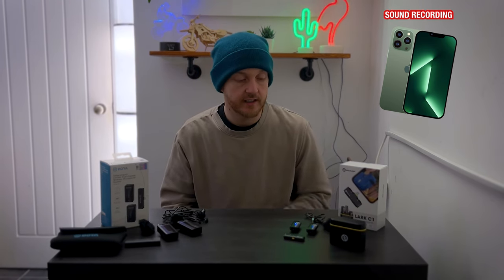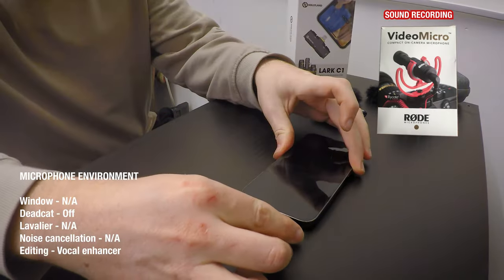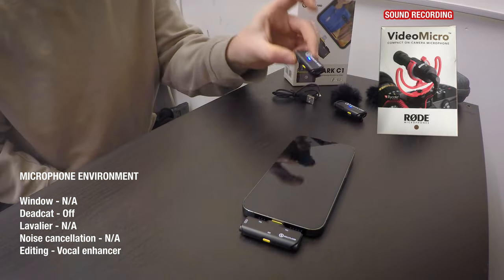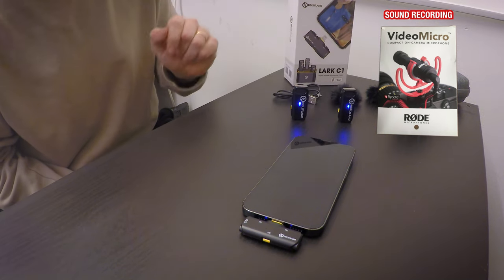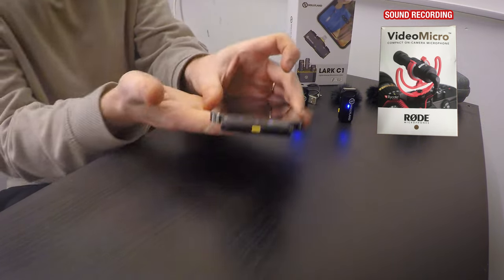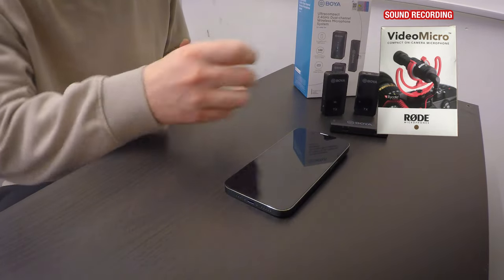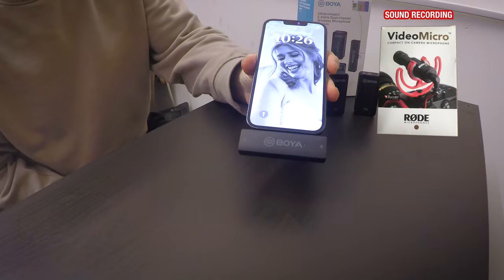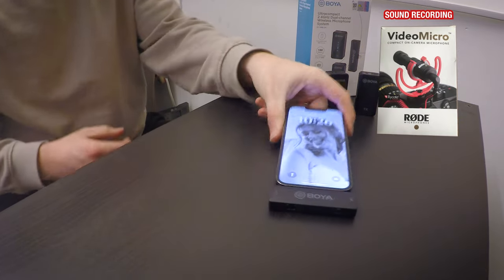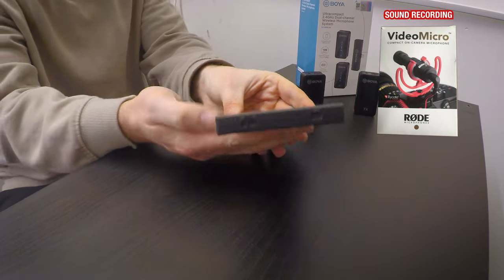Before we get started, let's jump into the GoPro camera for some close-ups of each device whilst plugged into the phone. Essentially you take the receiver and plug it into the bottom — it will connect to whichever microphone you want to use, or put it back into the case. In terms of profile, you can see this one sits quite flat with the phone. The same test with the Boya: it operates exactly the same — you put the receiver in the bottom of the phone and connect to whichever microphone you wish to use. The profile of the Boya is slightly bigger compared to the phone.